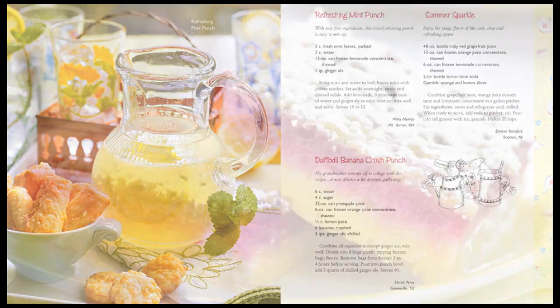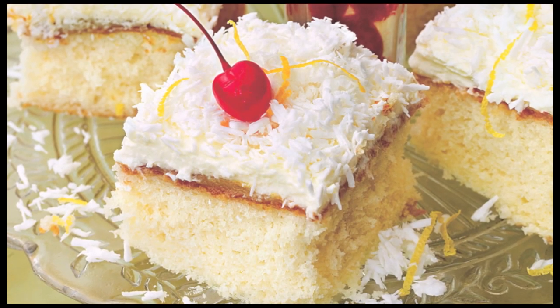With so many recipes to choose from, your family will discover new favorites they'll love and hand down for years to come. We hope you give these recipes a try and have fun in the kitchen!